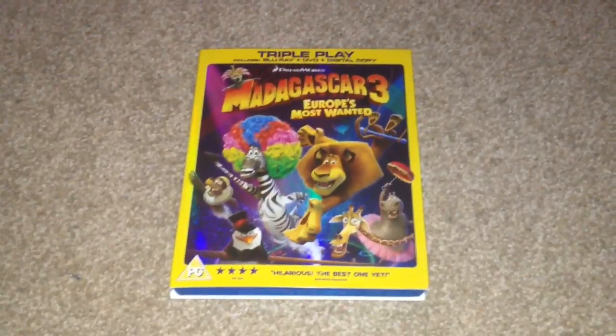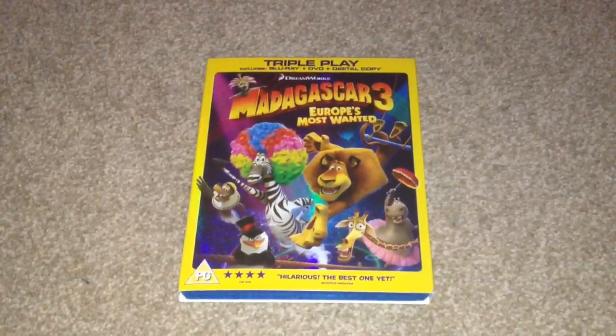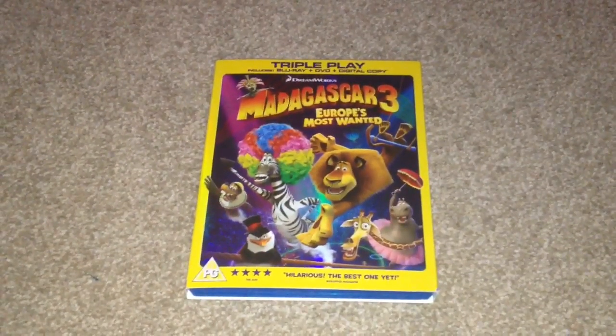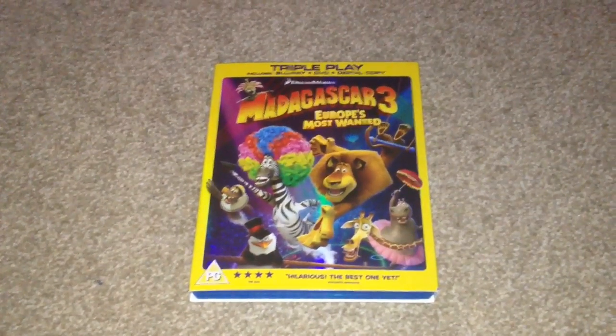So there we have Madagascar 3: Europe's Most Wanted on Blu-ray. I took the kids to the cinema to see this movie and we all thoroughly enjoyed it, so I highly recommend this as a purchase on Blu-ray. If you're a fan of the Madagascar series it's definitely worth picking it up. I had to get this for the kids to go with Madagascar 1 and 2 on Blu-ray.